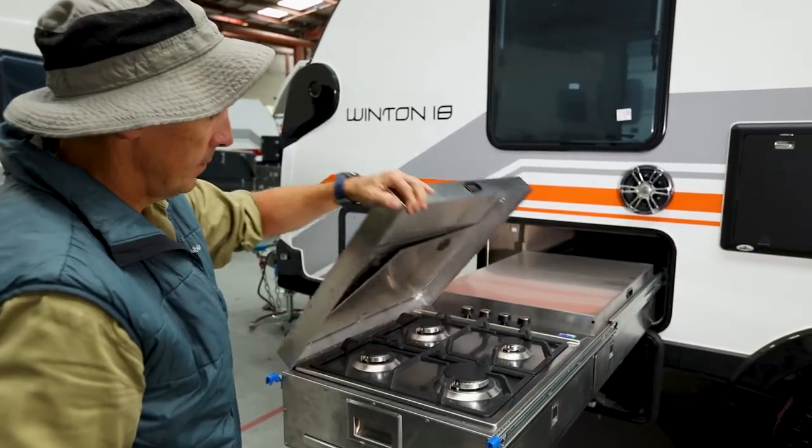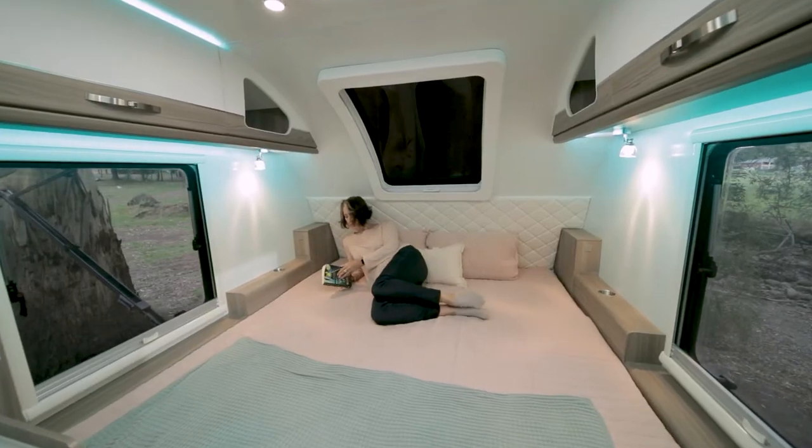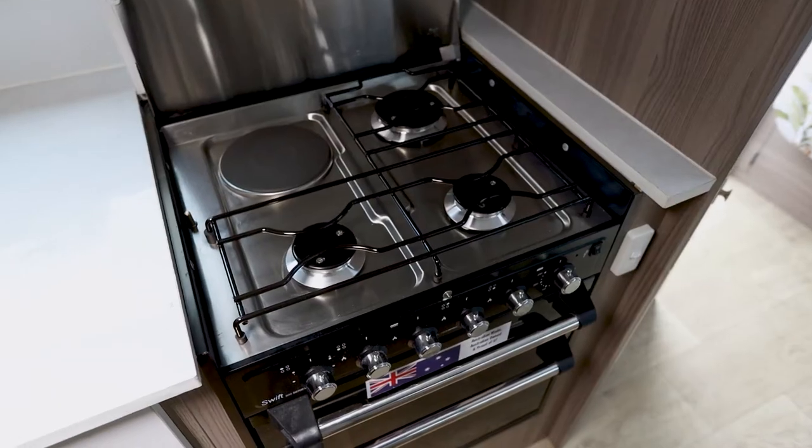There are also optional upgrades that include an outdoor kitchen, internal gas heating, solar panels, and a Swift internal oven.